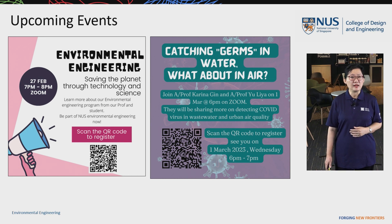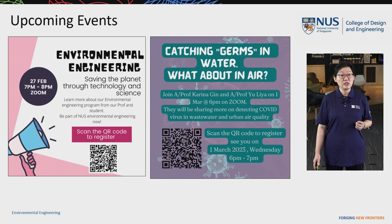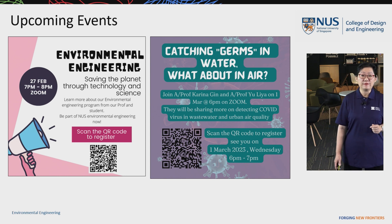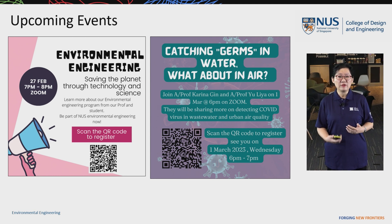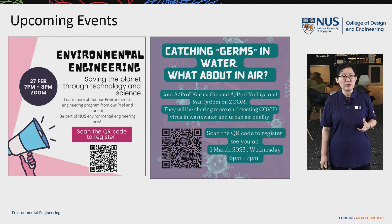Before I end, I'd like to make some announcements for upcoming events. The first event is on 27th February, 7 to 8 PM on Zoom, where professors and students will talk about saving the planet through technology and science. The second event is on 1st March, 6 to 7 PM on Zoom, where environmental engineering professors will share how to detect germs in water and air, and how advanced science and technology can improve water and air quality. Students who are interested should scan the QR code and register.